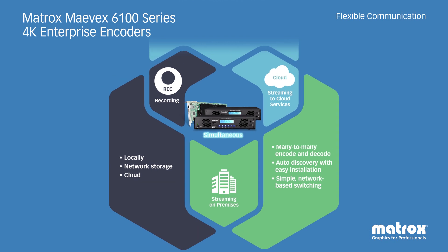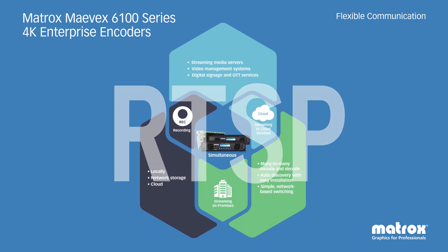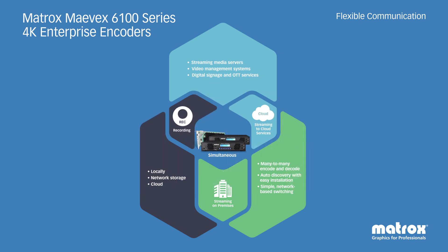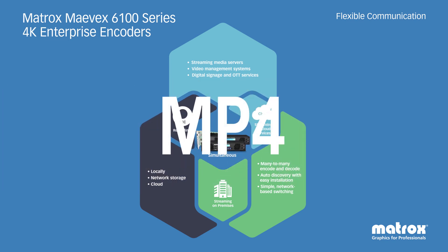Support for simultaneous RTSP, RTP, RTMP, MPEG-2 TS, SRT, and recording to MP4 makes this all possible.